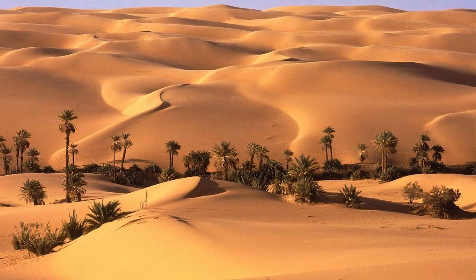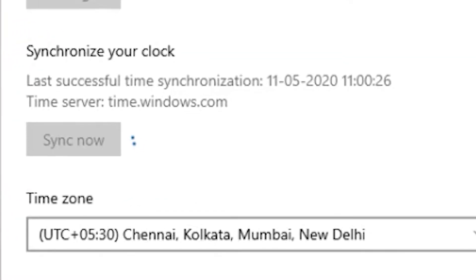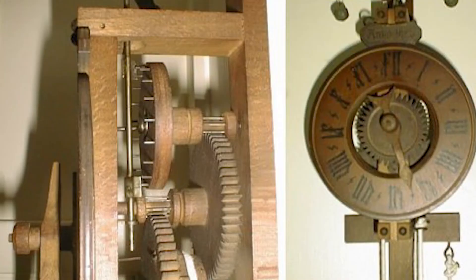Timekeeping is a handy thing to have, but it's not always so easy — especially if you are in Egypt in 2000 BC. There you have no wifi to synchronize your time with GMT, no mechanical watch or clock, which you won't have until 1656. So what would you do if someone came to you and asked, 'Hey, what's the time?'